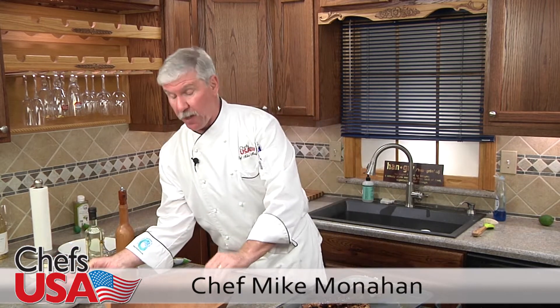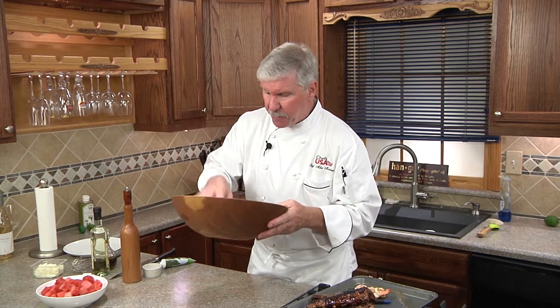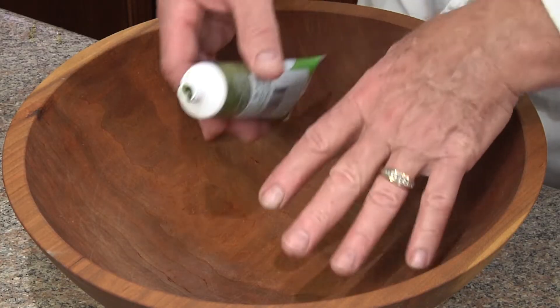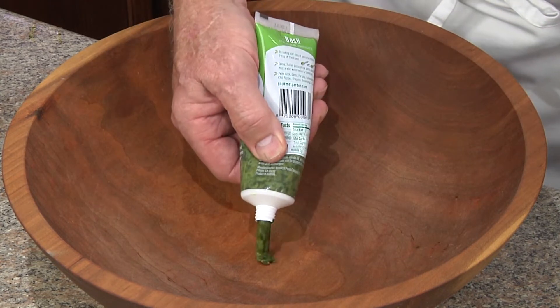I just love this watermelon feta salad — it's so easy to make. Of course we're gonna start with some nice diced watermelon. Now we're gonna make our dressing. I like to use a wooden bowl to make my dressings because you get a better consistency out of it — better than glass.